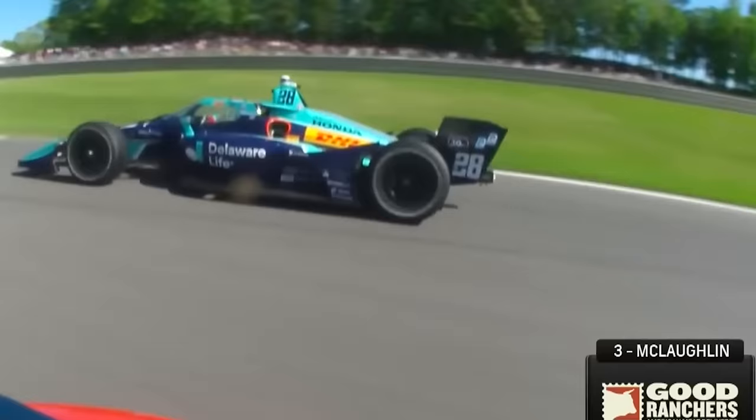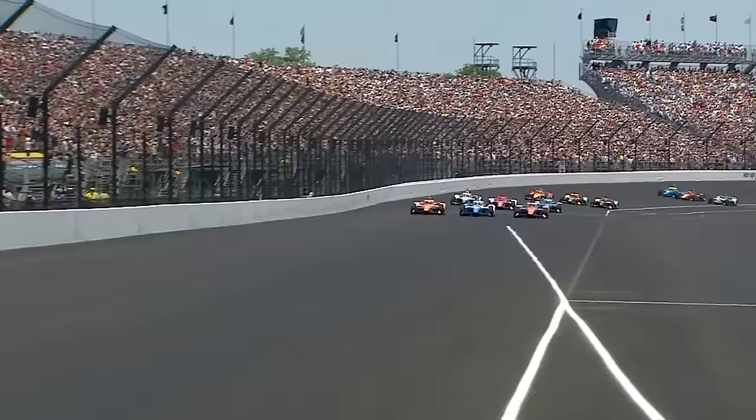Another race, another missed opportunity for Romain Grosjean. You've got to start wondering what god he must have pissed off in the off-season, but you'd like to think, given the pace of that Andretti car, that the first win can't be too far away now.